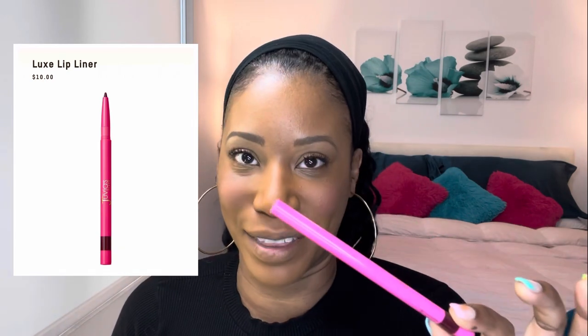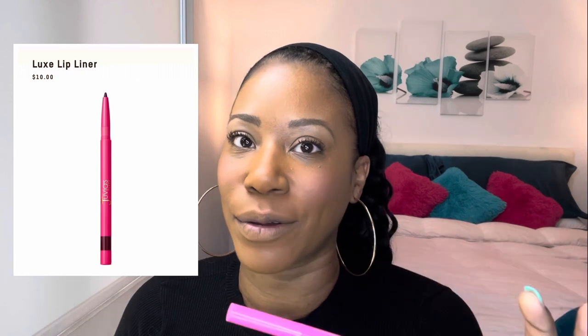Last but not least for the daytime look, we have to do a lip. The liner I use is Juvia's Place — I love their Luxe Lip Liners. The color is Scorpio. I kind of wear it with everything. It's just a great liner, goes on really really smooth. This is Scorpio.